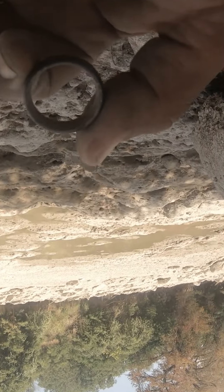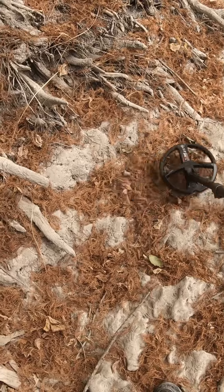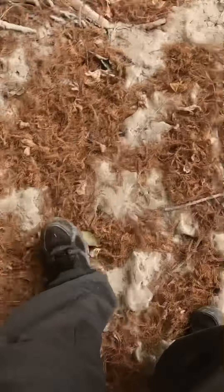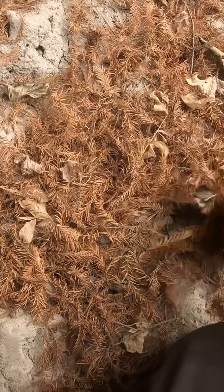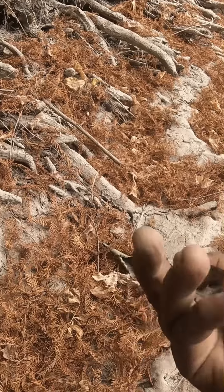Dry riverbeds are good places to hunt. I have a 99 signal — 96, 99. It's a little fishing belt. Cool.